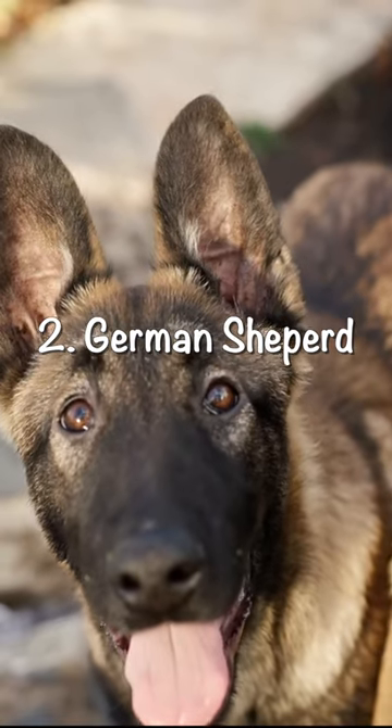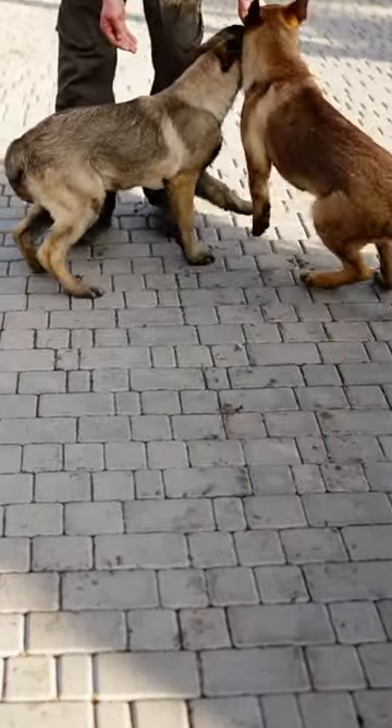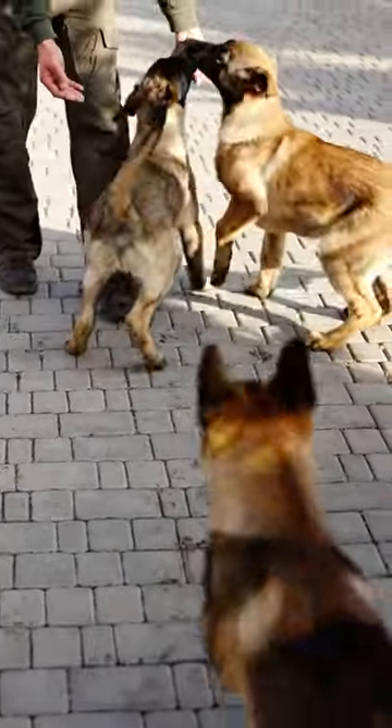Number two: German Shepherds. German Shepherds are one of the most popular breeds for a reason. They're incredibly intelligent and loyal, and their protective nature makes them great guard dogs.